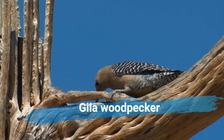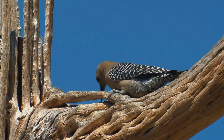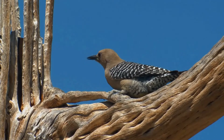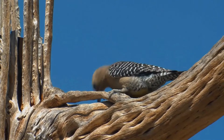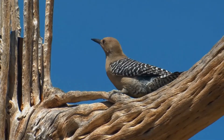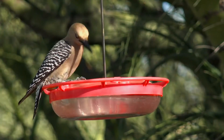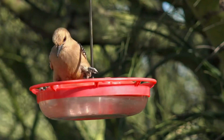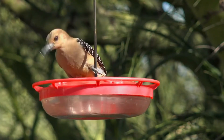The Gila woodpecker (Melanerpes uropygialis) is a medium-sized woodpecker of the desert regions of the southwestern United States and western Mexico. In the U.S., they range through southeastern California, southern Nevada, Arizona, and New Mexico. The back and wings of this bird are spotted and barred with a black and white zebra-like pattern.